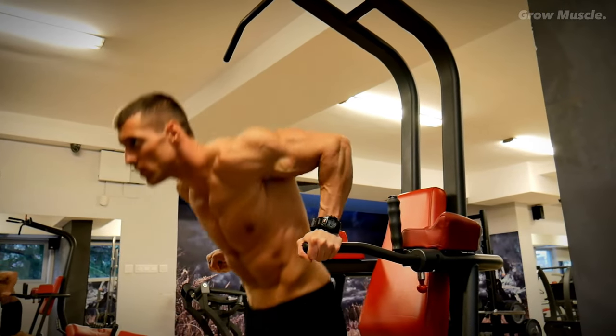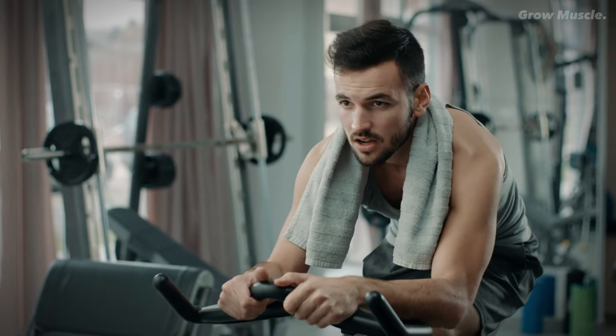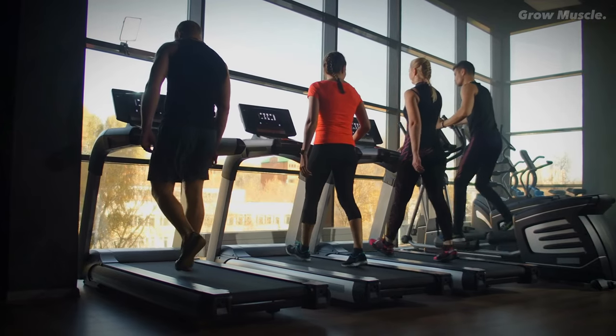Are you yearning for a rapid body transformation, but tired of the endless quest for specialized equipment and gym memberships? We've all been there, looking for the magic solution to help us achieve our fitness goals without the hassle of expensive gear or crowded workout spaces. The good news is that such a solution exists, and it's been right under your nose all along.